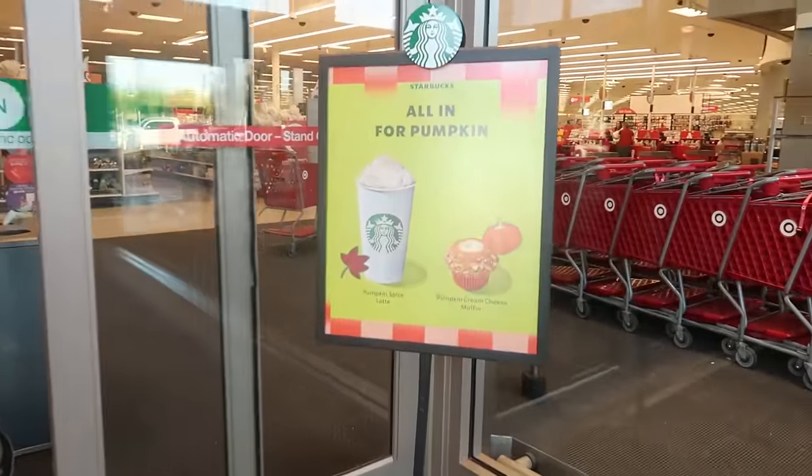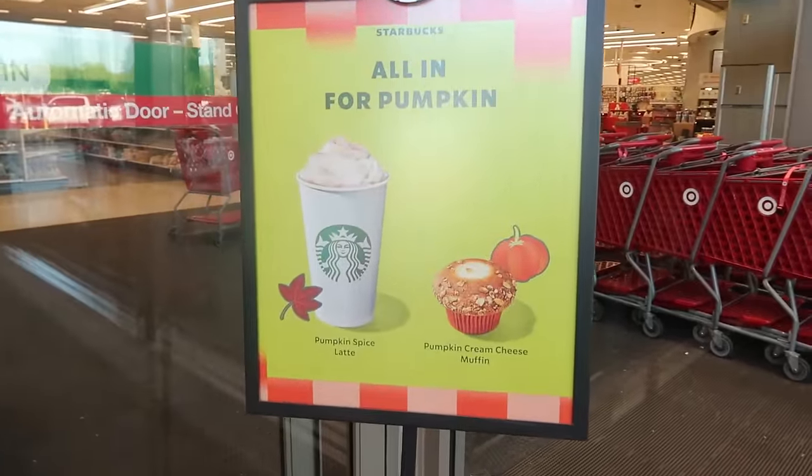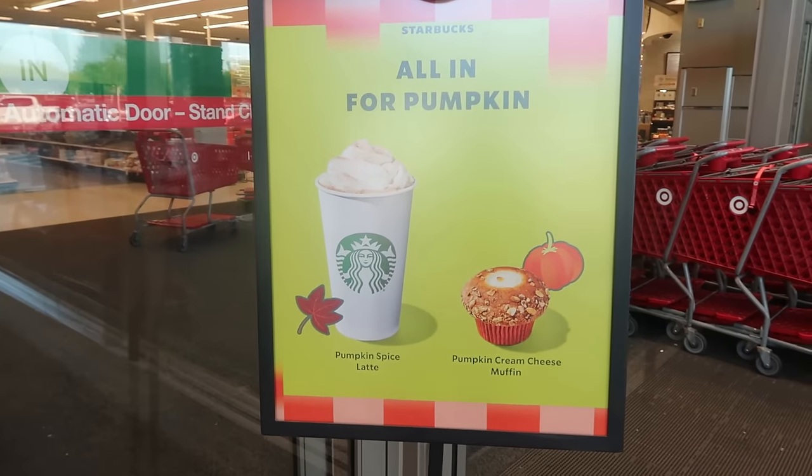Let's see what Starbucks has — pumpkin spice latte of course, and a pumpkin cream cheese muffin. Looks kind of good.